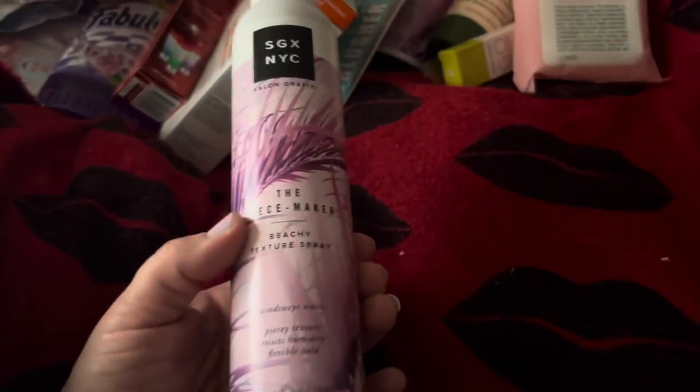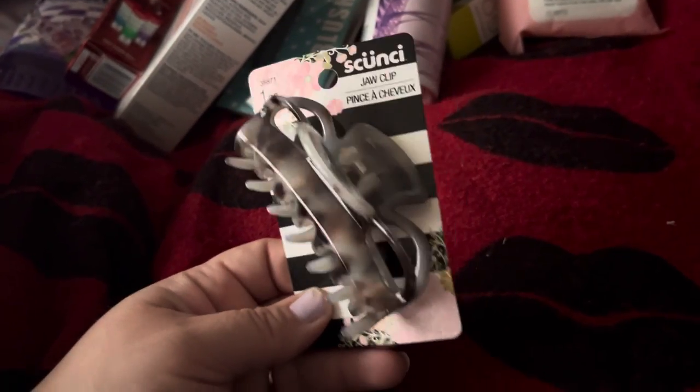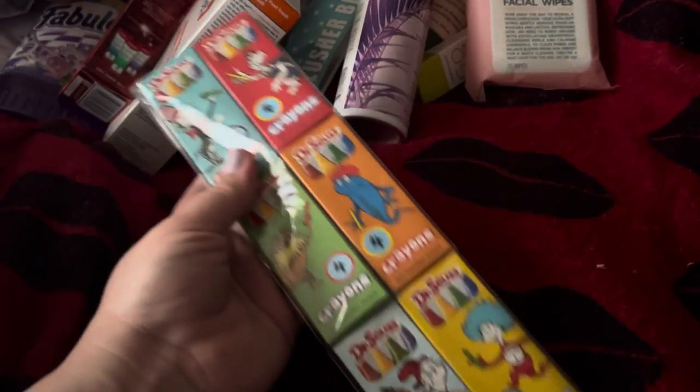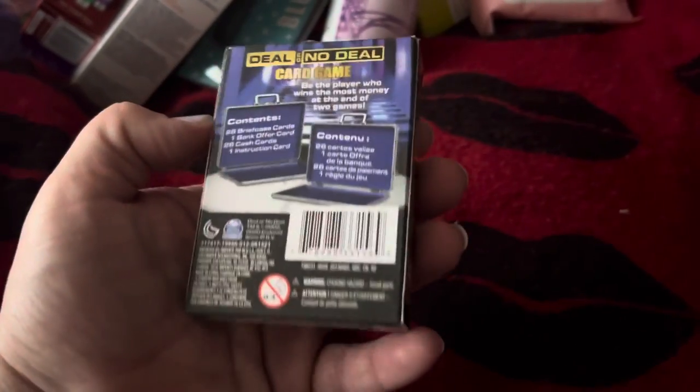There's another beach spray. I found this Scoonsie jaw clip — I thought that was cute. I picked up a six-pack of the Dr. Seuss crayons. I found the Deal or No Deal card game — I know they had these at another time last year or the year before.